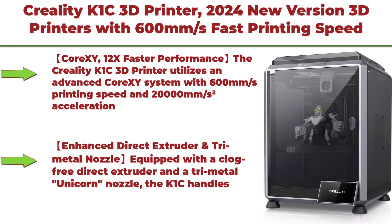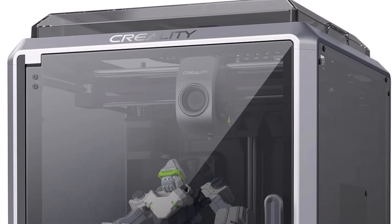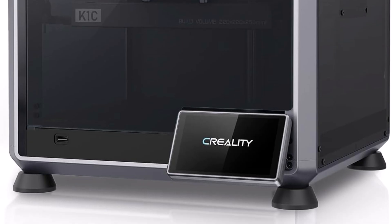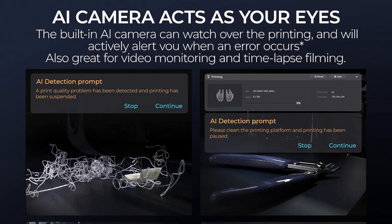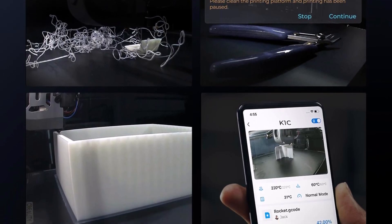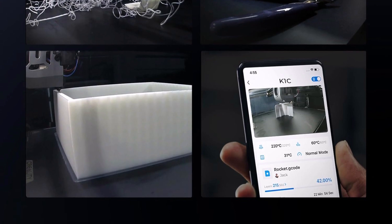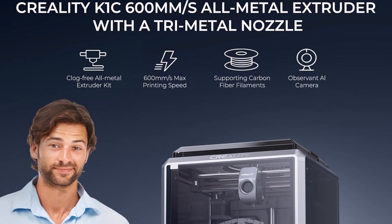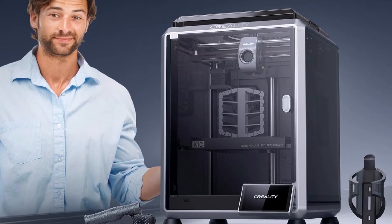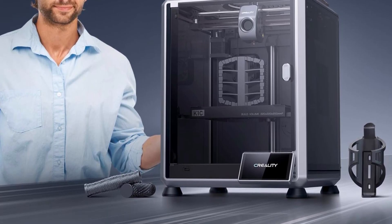Top 7: Creality K1C 3D printer 2024 new version — 600mm/s fast printing speed, clog-free direct extruder, supports 300°C printing and carbon fiber filaments, auto leveling and AI camera, 12x faster performance. Utilizes an advanced Core XY system with 600mm/s printing speed and 20,000mm/s² acceleration — up to 12 times faster than standard 3D printers while maintaining top quality. Equipped with a clog-free direct extruder and a tri-metal Unicorn nozzle, the K1C handles high-temperature materials like carbon fiber filaments effortlessly with easy nozzle swaps.